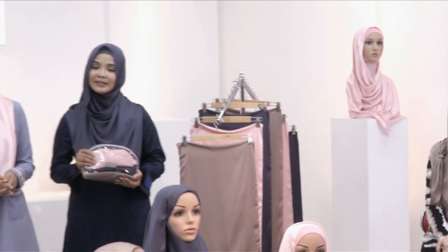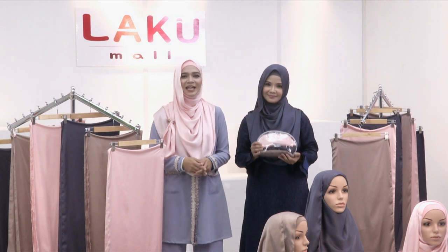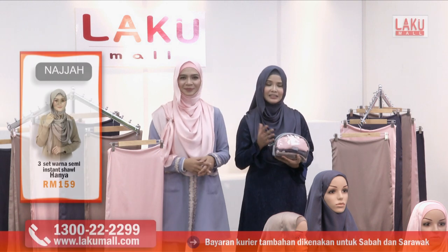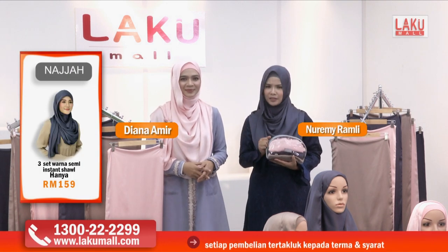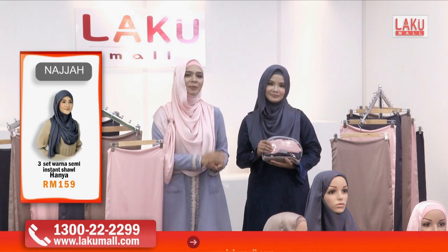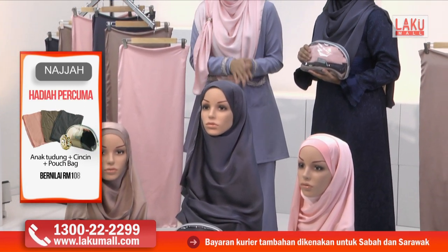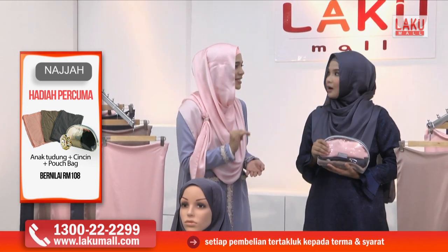Kembali lagi bersama kami di Lakumall bersama saya Noremi Ramli dan saya Diana Amir. Setiap masa bernilai. Hari ini kita ada tiga produk yang sangat menarik dengan harga yang sangat berpatutan. Sebenarnya satu shawl itu berharga RM89 tau — semi-instant shawl Najah yang menggunakan material silky satin. Tapi hari ini hanya di Lakumall, tiga shawl ini berharga RM159 sahaja.